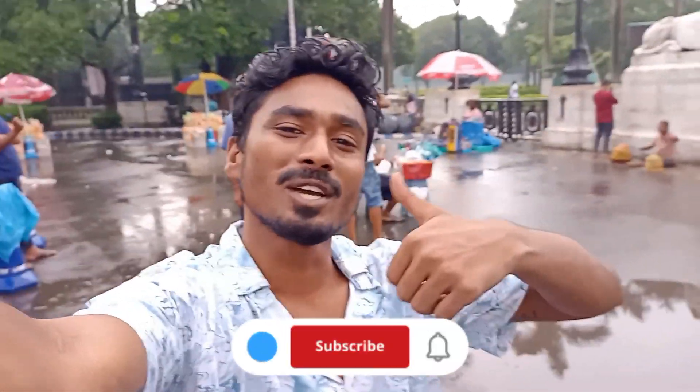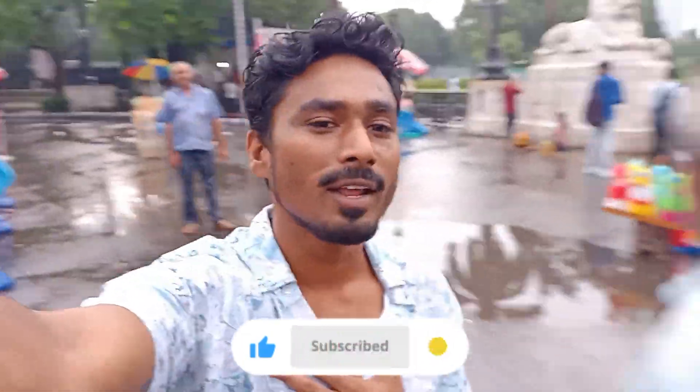I hope you guys liked my video — if yes, please give a thumbs up. This is your friend John. Be happy in life, be positive, spread love, spread peace. This was most of it — I'll see you in my next vlog. Bye bye!